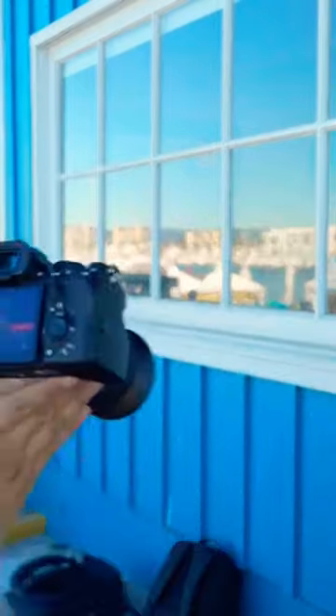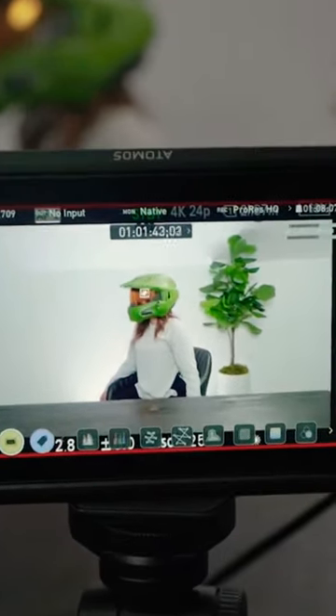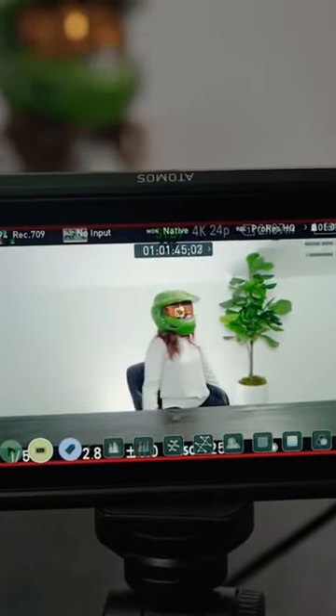One of the coolest new features in the A7R5 is face memory. Basically what it does is you can take a picture of any subject and save that face onto the camera. So whenever you're shooting with that particular person, whether it's a bride or a model, the A7R5 is going to track and follow that subject precisely. It's really cool.